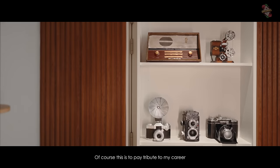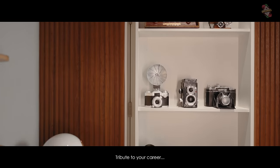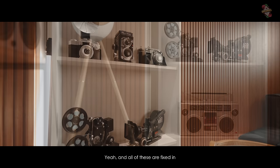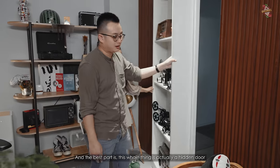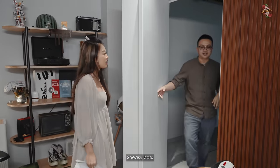This is to pay tribute to my career — I'm a videographer, editor. And the best part is this whole display unit is actually a hidden door to the studio. Sneaky boss!